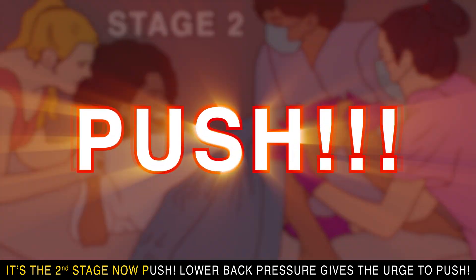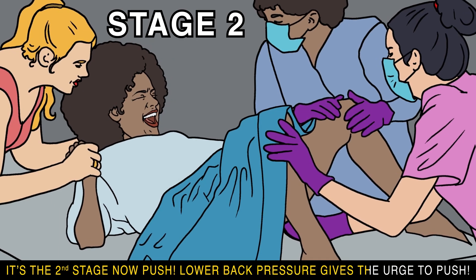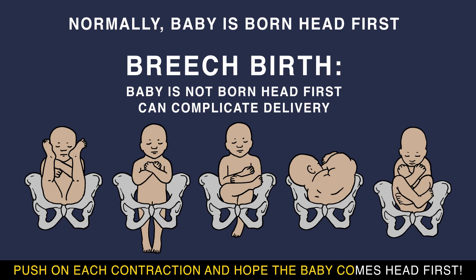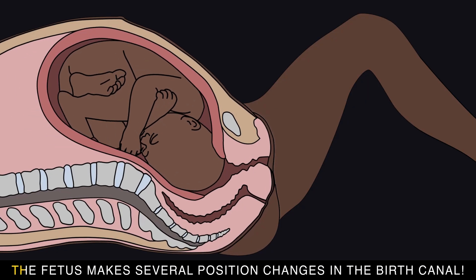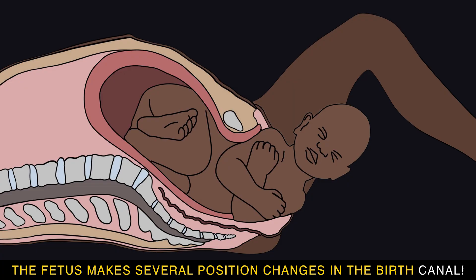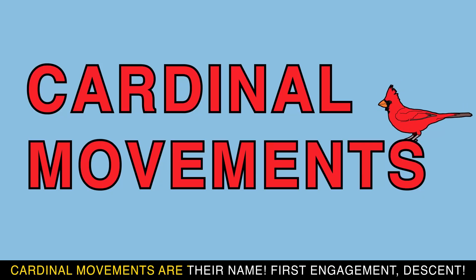It's the second stage — now push. Lower back pressure gives the urge to push. Push on each contraction and hope the baby comes head first. The fetus makes several position changes in the birth canal; cardinal movements are there.